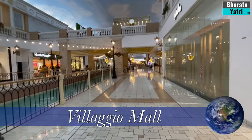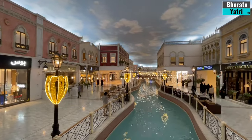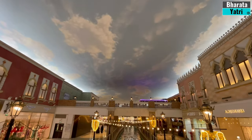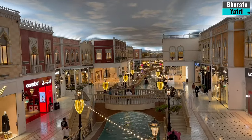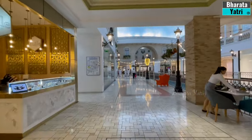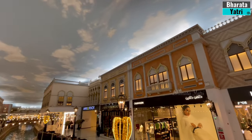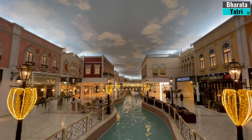Villaggio Mall is renowned for its Venetian-inspired architecture. The mall's design resembles a lavish Italian village, complete with an indoor canal featuring gondolas, cobblestone streets, and a ceiling painted to resemble a sky. This architectural marvel creates an ambience of opulence and elegance. The mall houses a diverse range of luxury brands, international retailers, and local boutiques, making it a premier shopping destination in Doha.